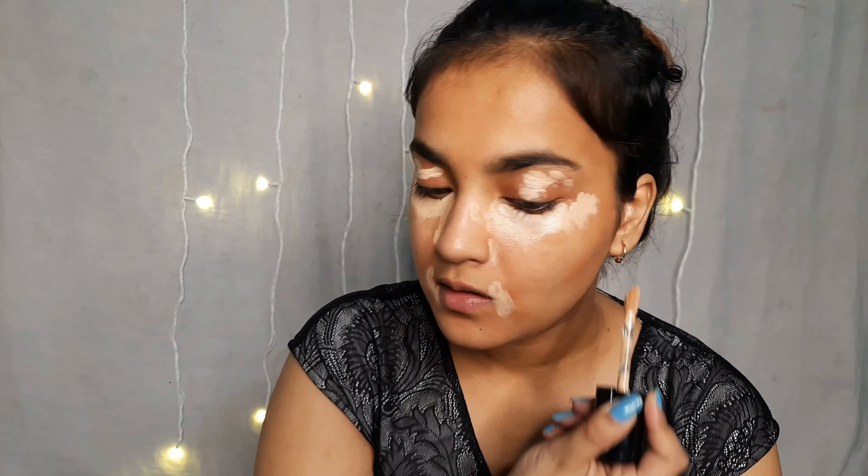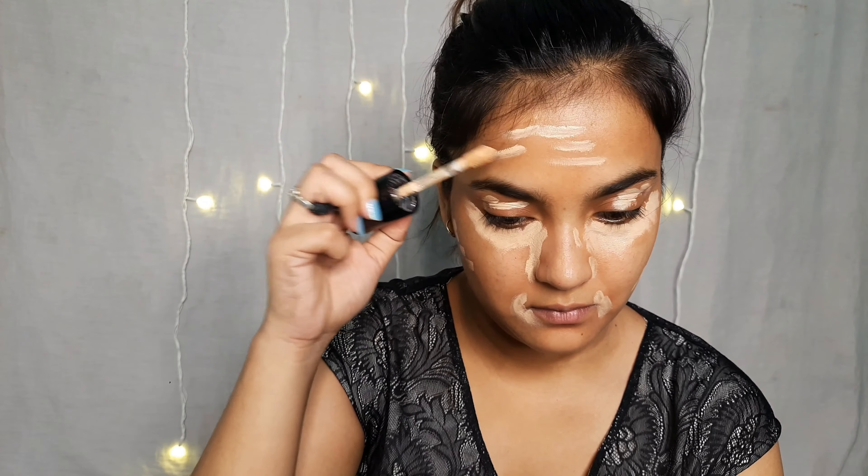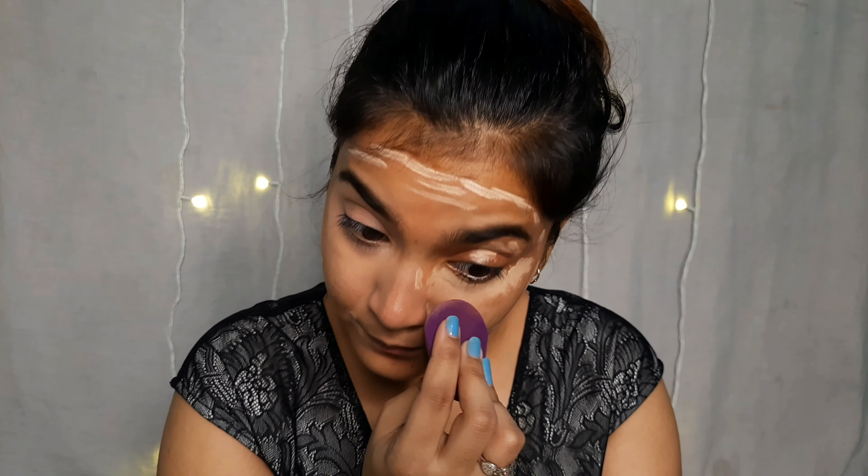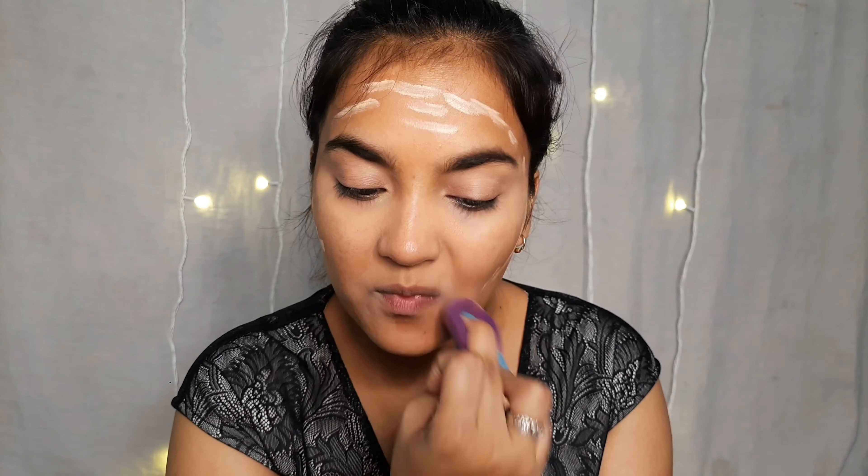First I am taking concealer — this is the Two Faced concealer in the shade Light Beige. I am going to use it under the eyes and on the eyelids where there is a dark spot or pigmentation. I am applying a little bit on the forehead too, and I am going to use a damp beauty blender.